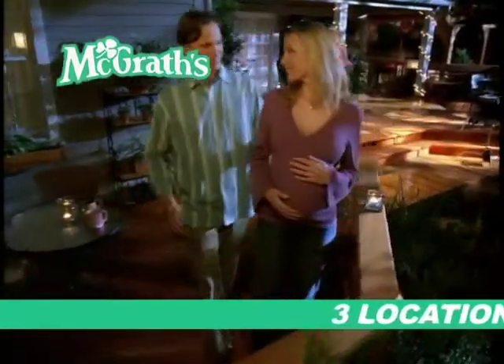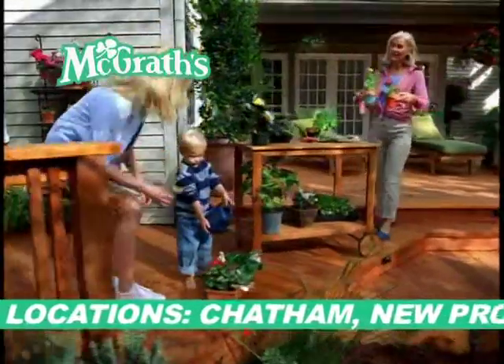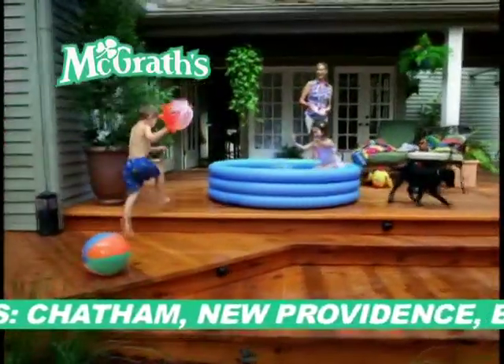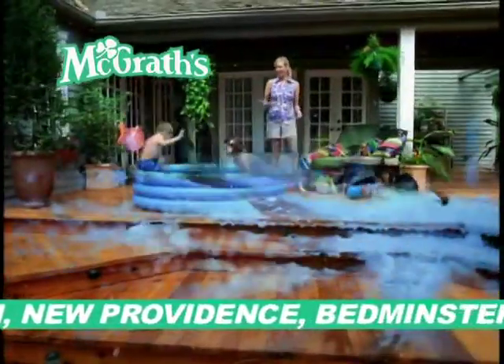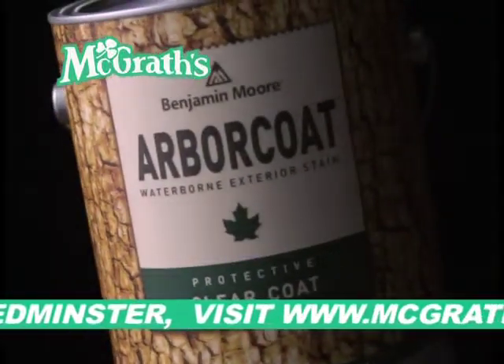Your deck is the perfect space for your family to enjoy the outdoors together. Protect and beautify it with Arbor Coat, a revolutionary waterborne deck and siding stain that will keep your deck looking great season after season. Arbor Coat outperforms the best oil-based stains on the market.